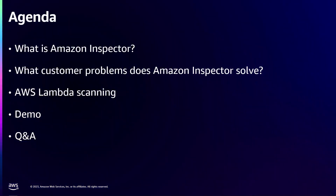So this would be our agenda: What is Amazon Inspector? What problems are we trying to solve? What Lambda scanning does with Inspector? And then we can do a quick demo if time permits, and towards the end we can also do Q&A if you have any more questions.